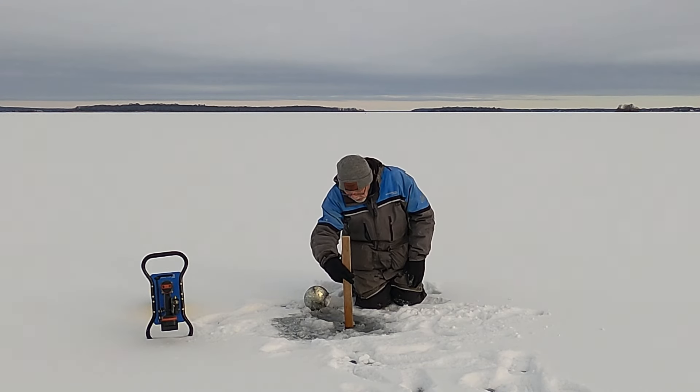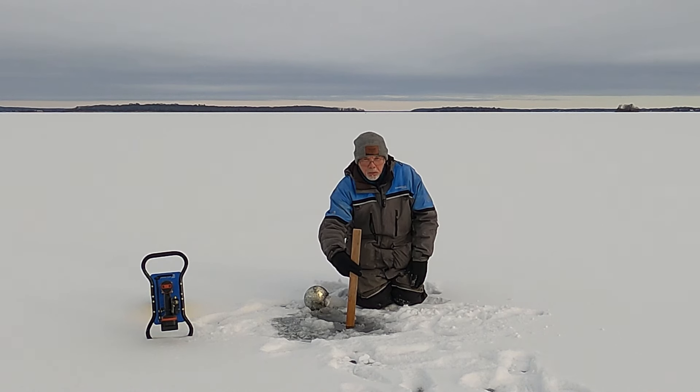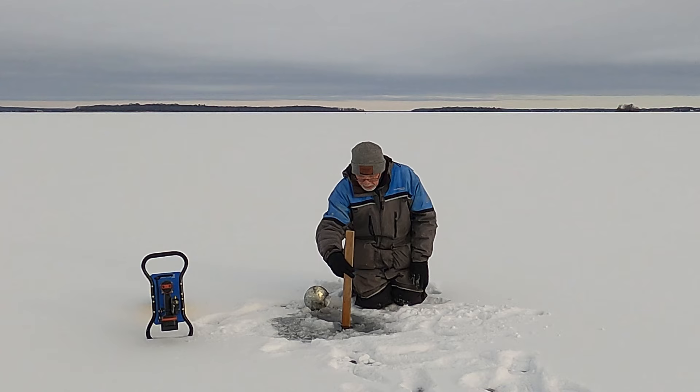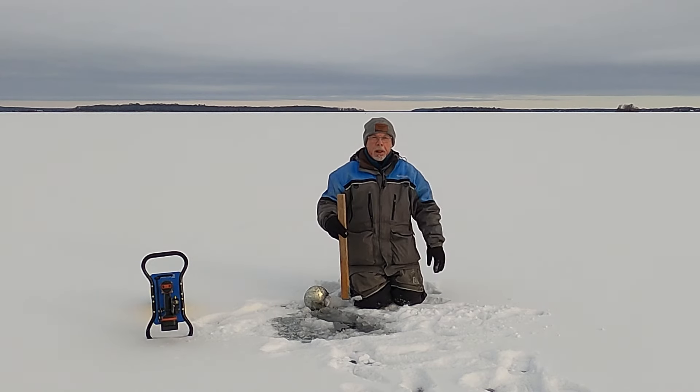We have three and a quarter inches of black ice here, and in our First Ice Contest we're looking for four inches of black ice.